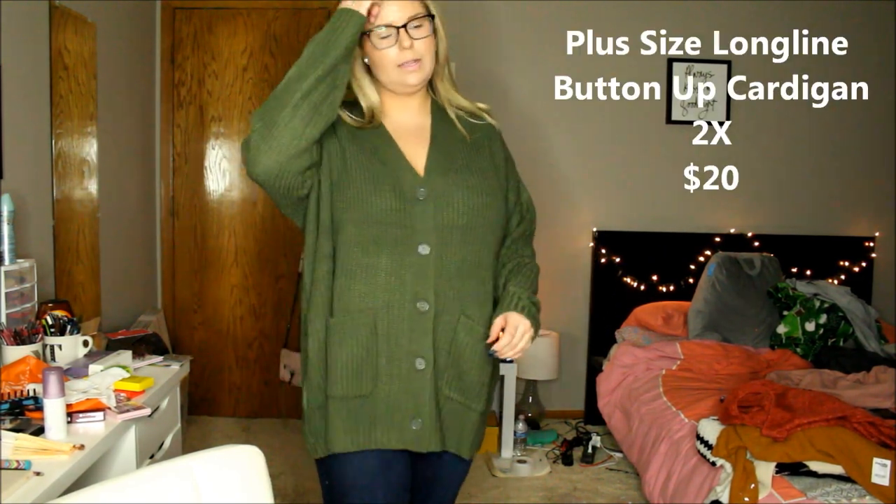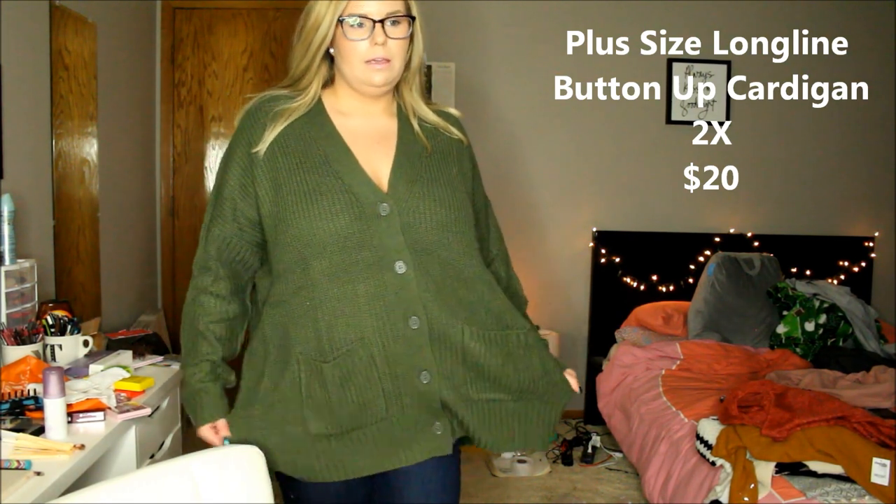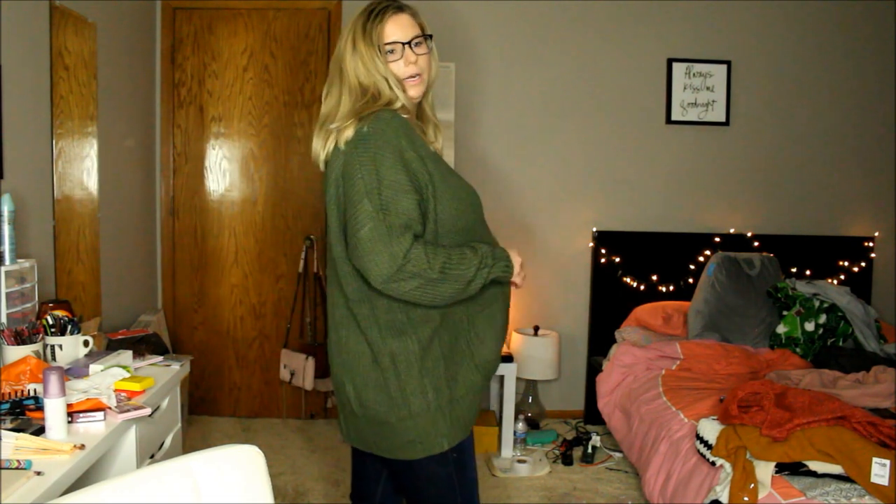Alright, and then this is the cardigan. This is a size 2X as well — it's just way too big for me and it's not really doing anything for me. I would definitely size down in this as well, but I love the pockets. I will definitely return this and see if I can get it in a 1X and see if that fits any better. It is super comfy though.